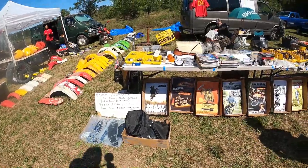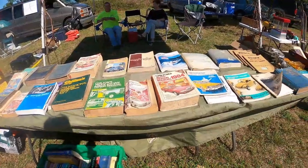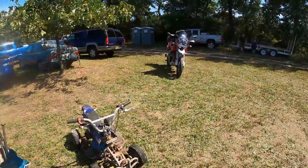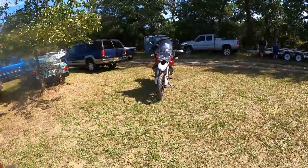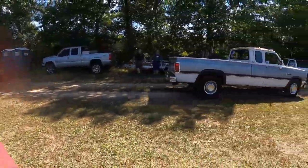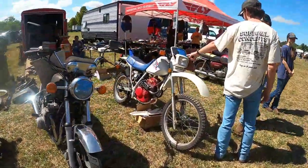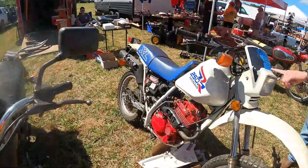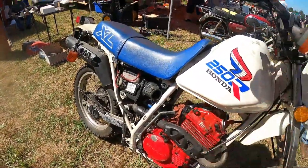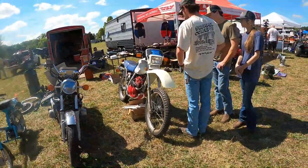On Any Sunday posters — that would be cool. I got two bikes — the Guzzis. TT850, it's a good-looking bike.